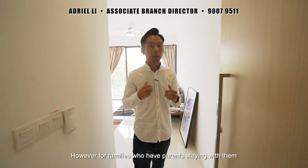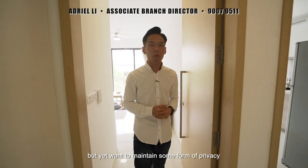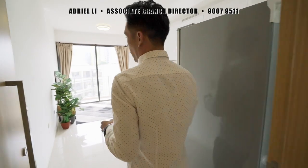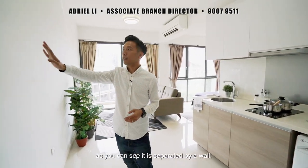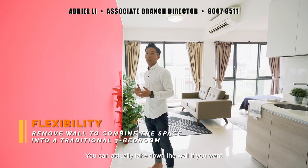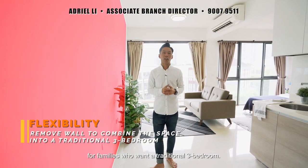However, for families who have parents staying with them but yet want to maintain some form of privacy, head to the left — I'll show you the studio. Here's the studio space. As you can see, it is separated by a wall. For this wall, if you want, you can actually take it down for families who want a traditional three-bedroom.